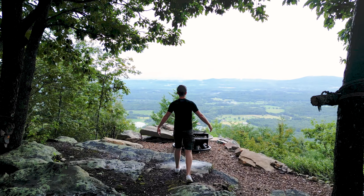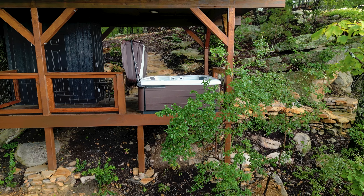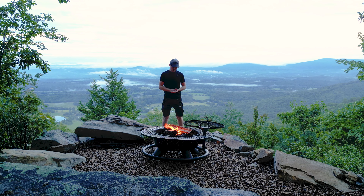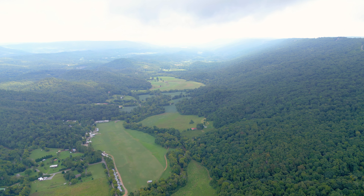Not only does this treehouse come equipped with some world-class views, but it also has some incredible outdoor amenities, like a hot tub, a fire pit, and an outdoor shower, all with the same views. So let's not waste another second and hop straight into the full tour.